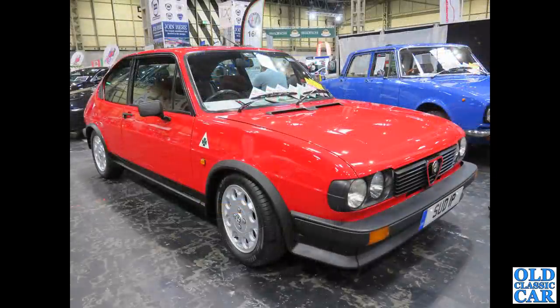Just a few more to go. An Alfa Sud — registered 'SUD 1P', very good — this is a 1983 car. The first Alfa Suds just had a little opening boot lid, but I believe by this point in time they had a full hatch.